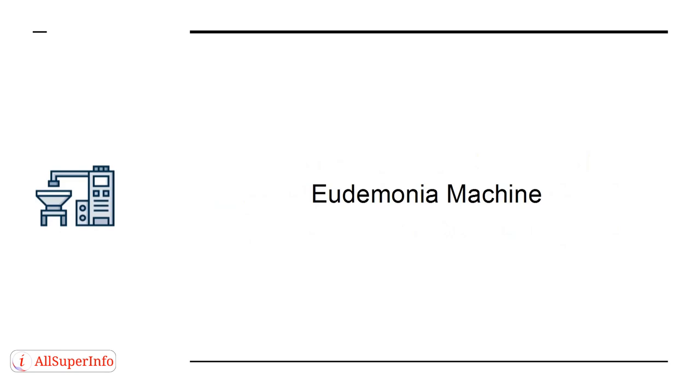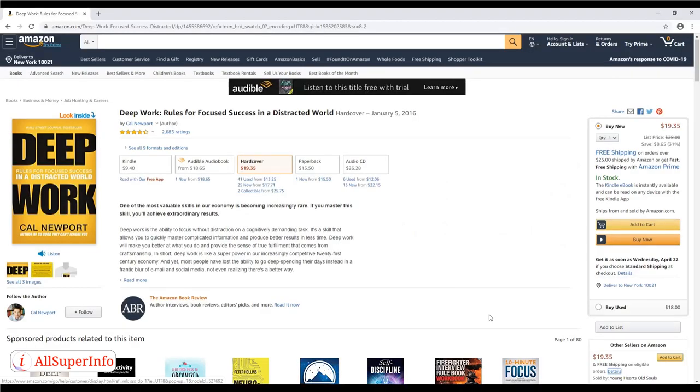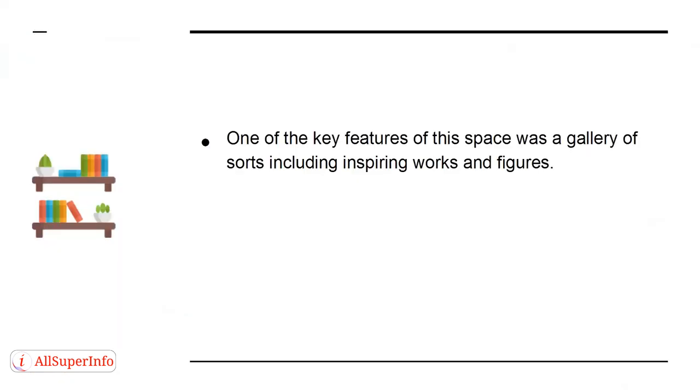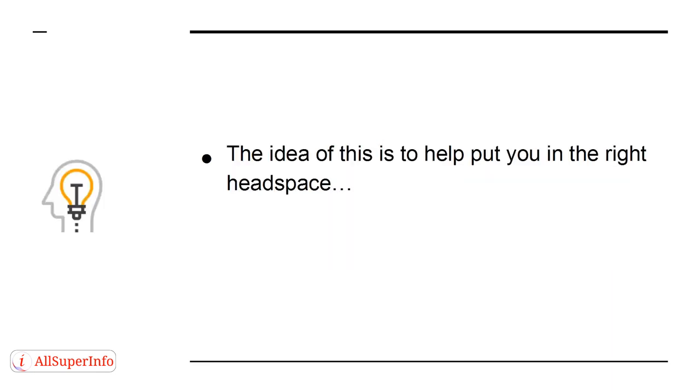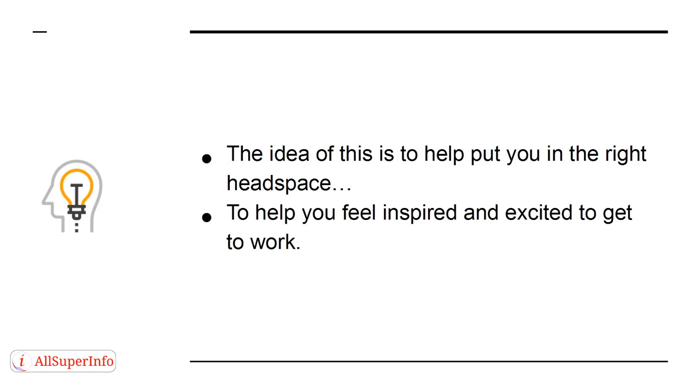The Eudaimonia Machine is a hypothetical architectural project described in Cal Newport's book, Deep Work. Newport explains what the perfect space would be like in order to encourage focus and productivity. One of the key features of this space was a gallery of sorts including inspiring works and figures. If you're a writer, this space might include a typewriter owned by a famous writer, a lot of impressive looking books, or a quote from Shakespeare on a plaque. The idea is to help put you in the right headspace, to help you feel inspired and excited to get to work.